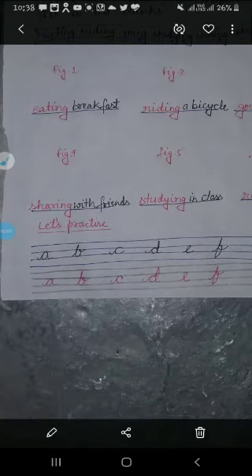This is the last topic of this chapter: let's practice. In cursive writing, you have written a, b, c, d, e, f. You have to practice this in your copy.